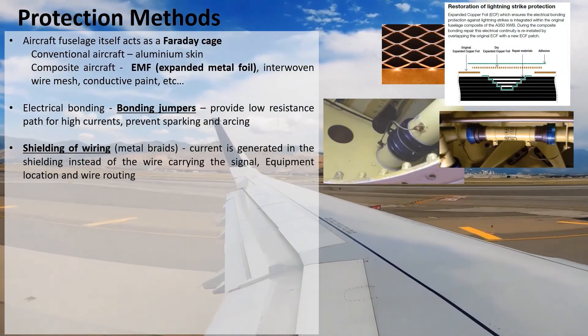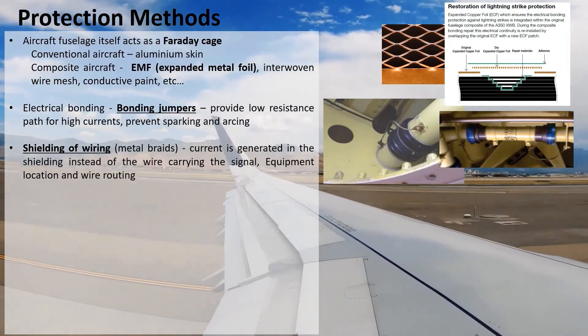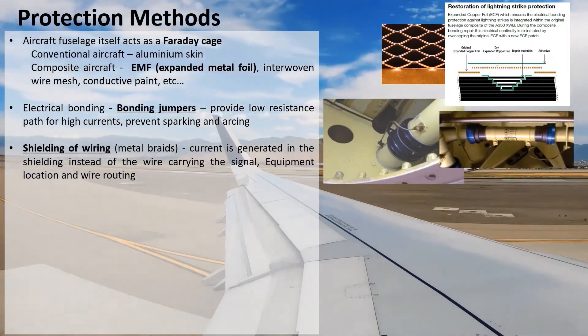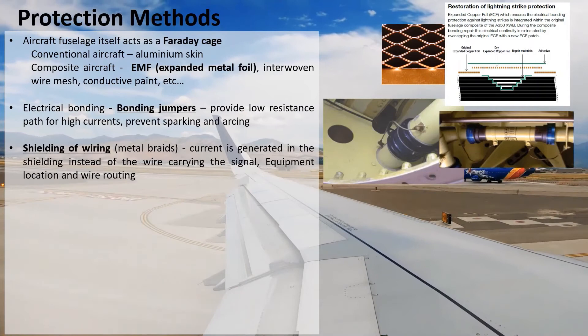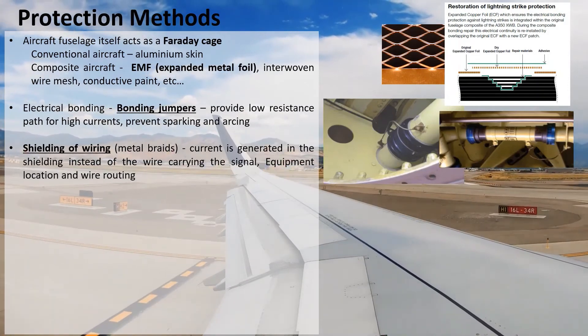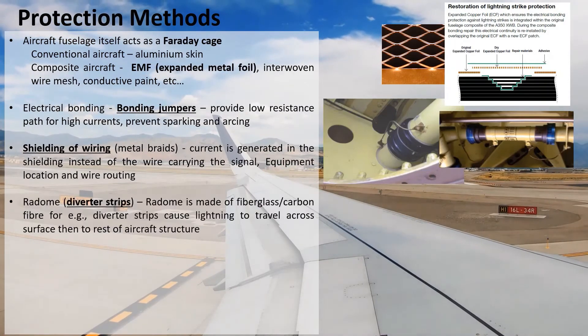For indirect effects, wires are also shielded with metal braids. Any current induced due to electromagnetic effects will be induced in the shielding mostly, rather than in the wire that is carrying the signal.